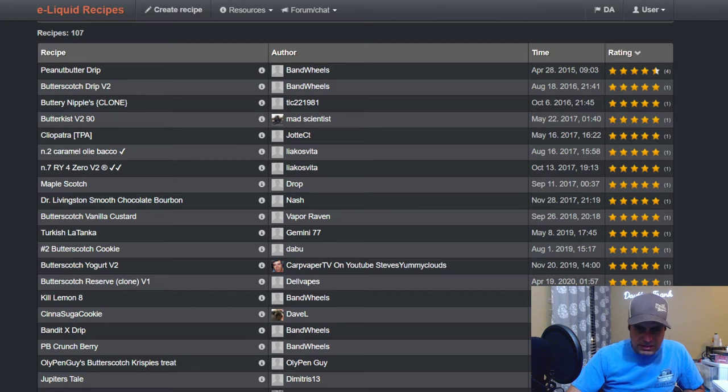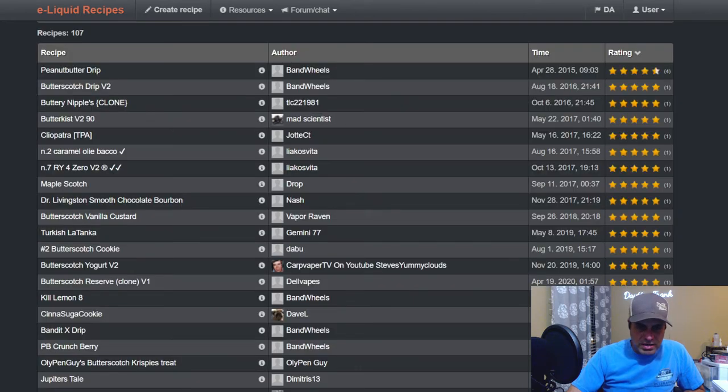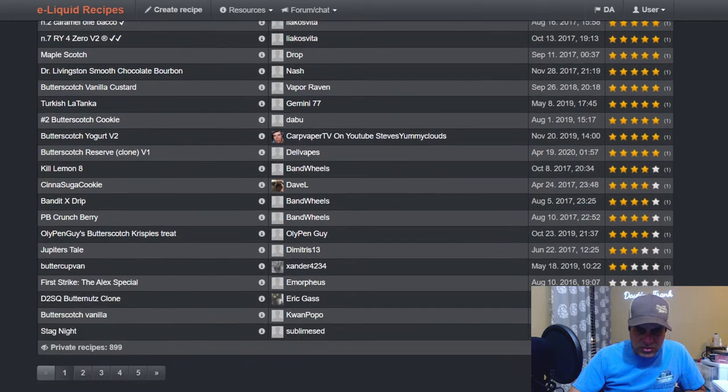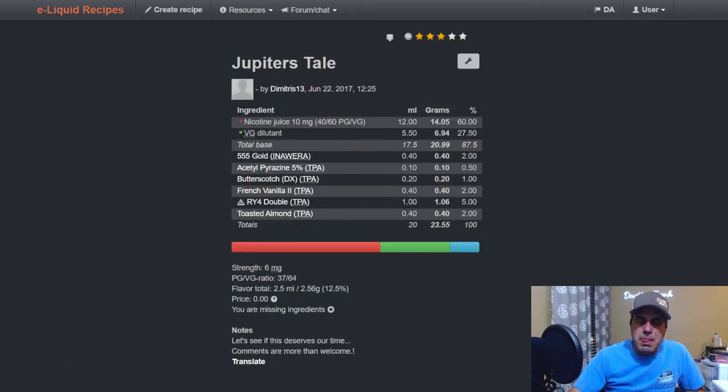Carp Vapor in the UK uses it at one percent with LorAnn's colorless butterscotch, CAP buttercream, Chef's Flavors Greek yogurt, meringue, and sweetener — not a bad looking mix. Off the sniff, the DX just seems darker, which is kind of surprising. Another mix uses 555 Gold from Inawera at two, acetyl pyrazine at 0.5, DX butterscotch at one, French vanilla V2 at two percent, RY4 Double at five, and toasted almond at two — kind of an RY4 with added tobacco notes.